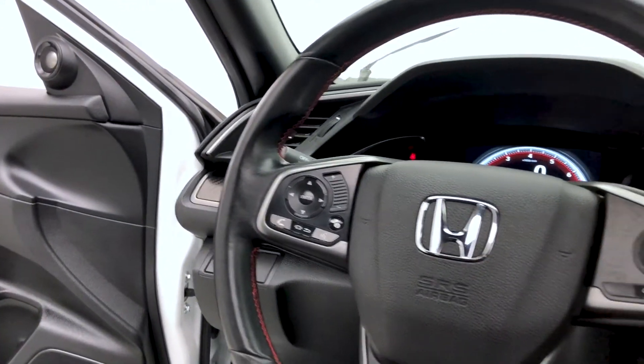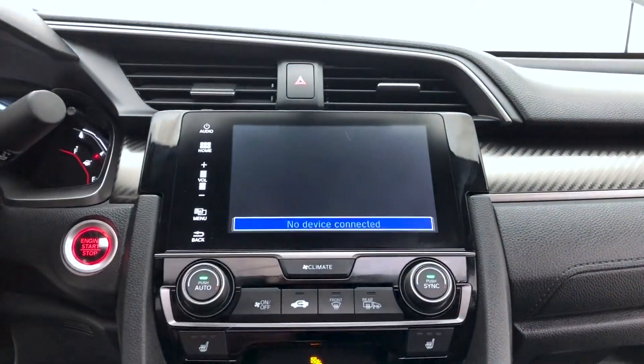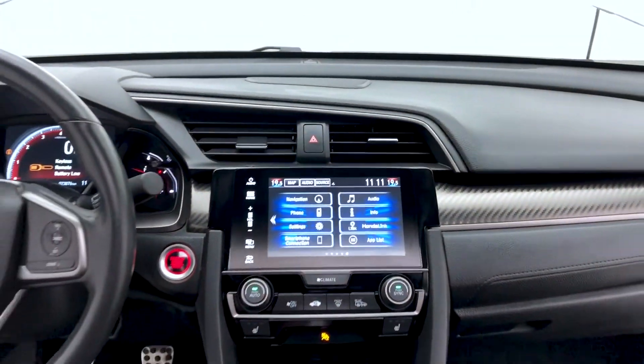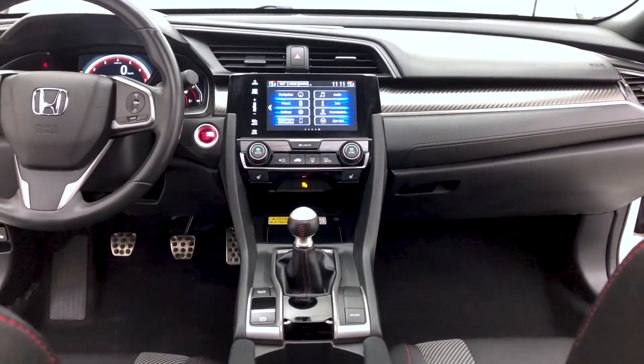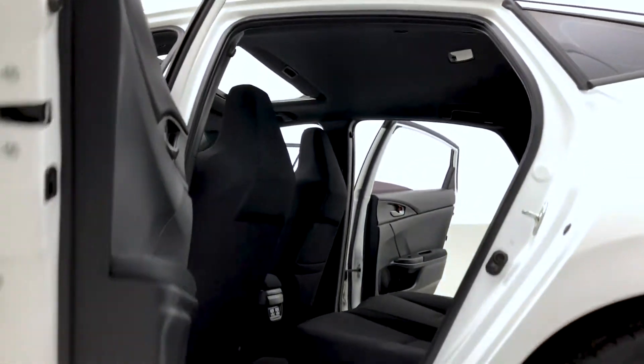Leather wrapped steering wheel with cruise control and dual zone electronic climate control, and heated front seats as well. On now to the headliner, which features a sunroof.